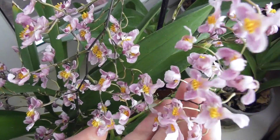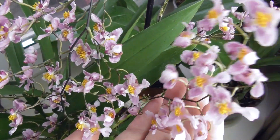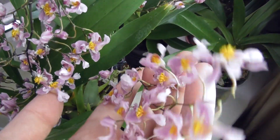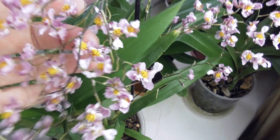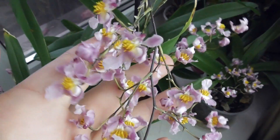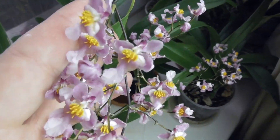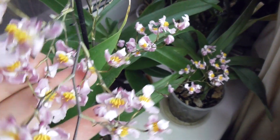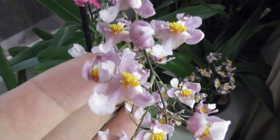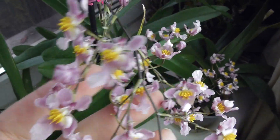It smells of vanilla, smells of chocolate — such a pleasant aroma. I really wanted exactly this color. They come in different colors, but I wanted this tender lilac-ish, slightly yellowish one. Look — and it has a white lip. Such beautiful flowers and a beautiful flower shape.